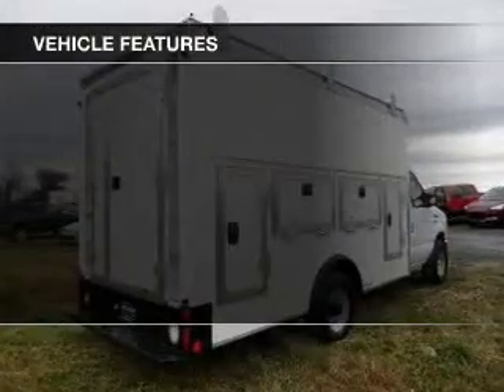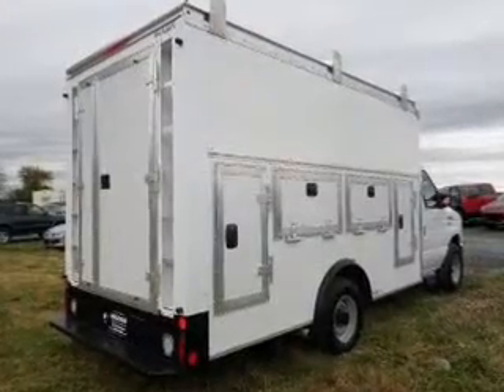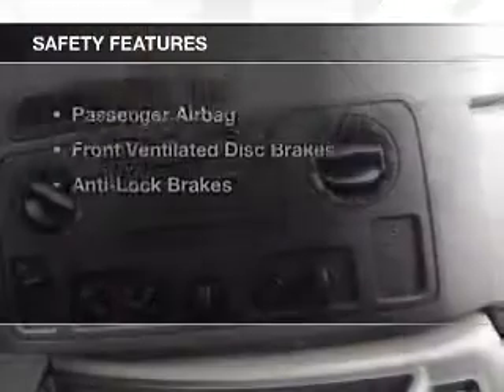The features include digital audio input, an adjustable tilt steering wheel, privacy glass, air conditioning, power steering, and AM-FM stereo.